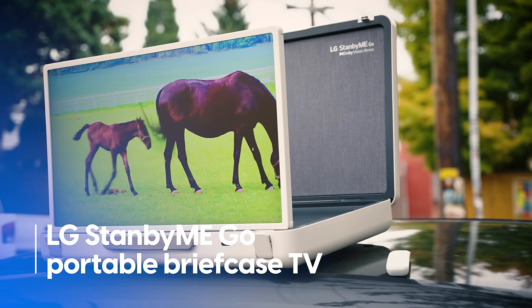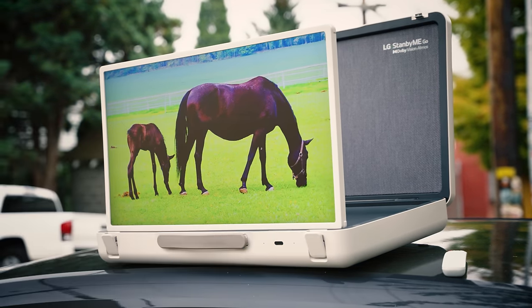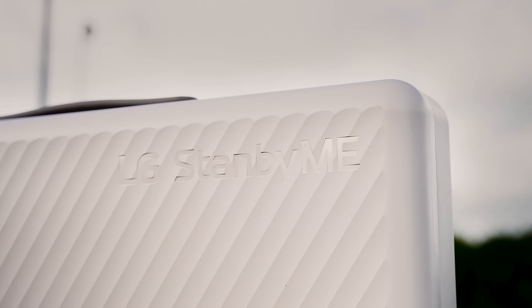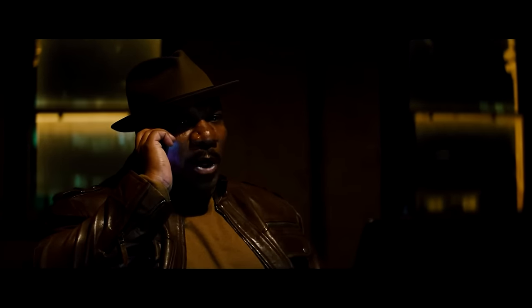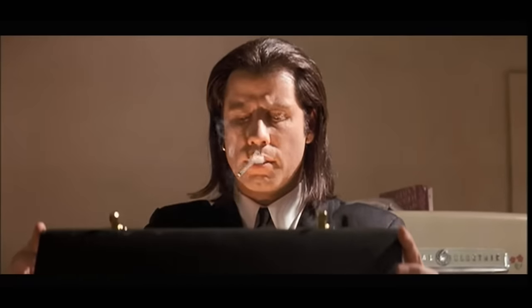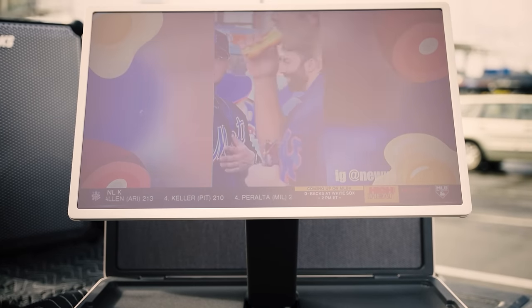One of the neatest displays to come out this year is the LG StandbyMeGo Portable Briefcase TV. The StandbyMeGo has got espionage written all over it — it's a monitor in a briefcase you could see Mission Impossible's Ving Rhames hunkered over in the back of a van as he helps Ethan Hunt shimmy through air ducts. Coincidentally, it's also not too far off from the kind of briefcase you'd see housing the golden glowing soul of one Marcellus Wallace. Sadly, you won't find Marcellus' soul inside the 28-pound, $1,200 StandbyMeGo.